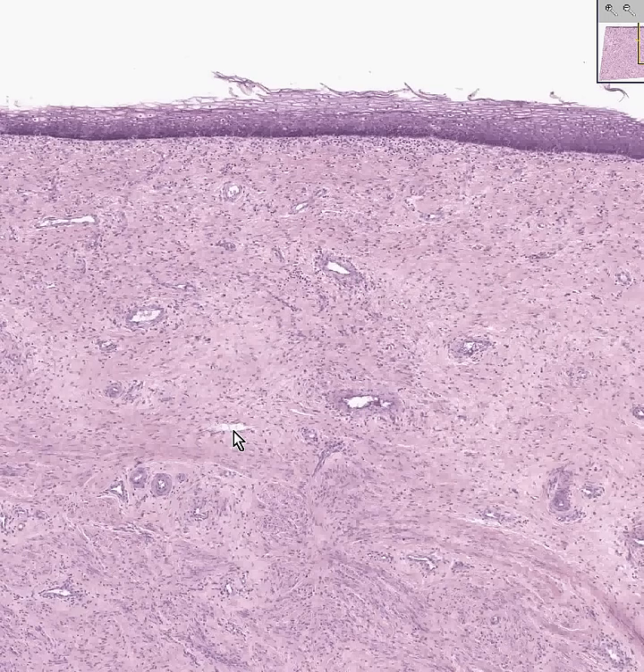Here's an artery. Here's a vein. That's probably an artery. That's probably an artery, and that's probably a vein.